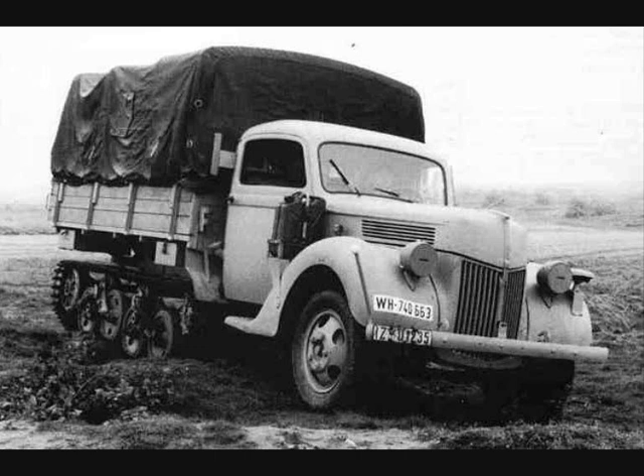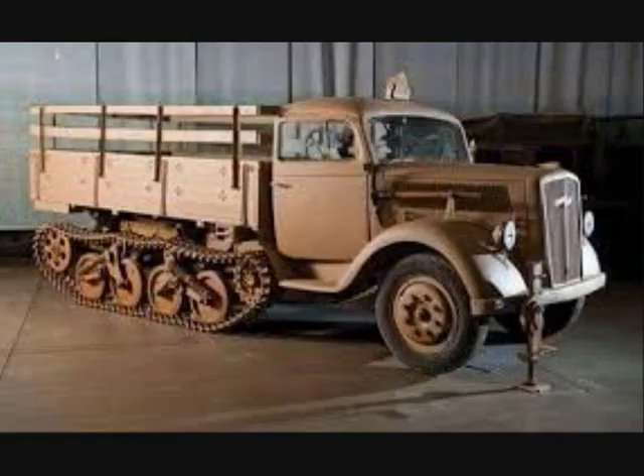Most Maltier conversions were based on Opel Blitz trucks, which proved successful in service. Although they lacked the overall mobility of purpose-built half-tracks, they were cheaper and sufficiently effective.